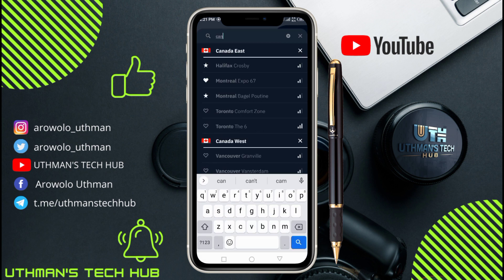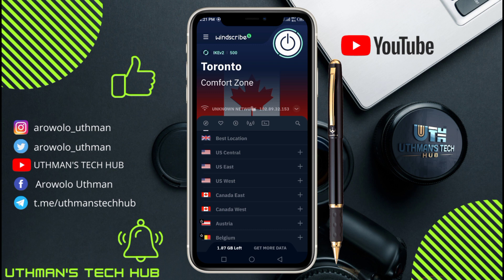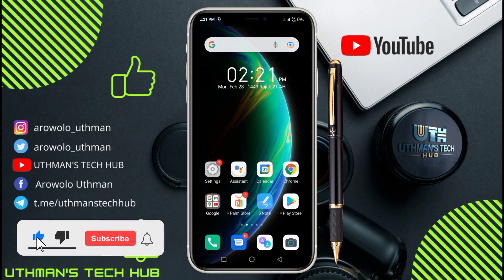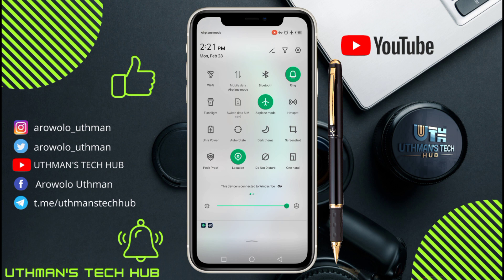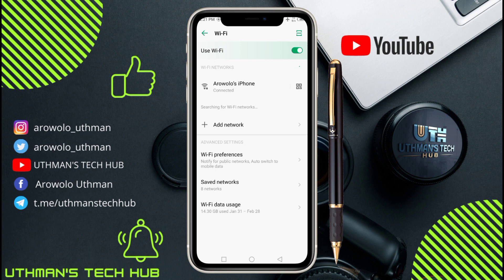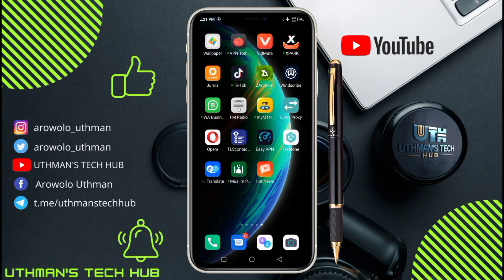Once you have downloaded Windscribe and FreeTone, open your Windscribe VPN and choose Canada location. You need to create an account first — it's very easy. Once you have connected to the Canada location, don't open your FreeTone app yet or it's not going to work. Turn on your airplane mode and connect to a nearby WiFi. Once connected to WiFi, you can now open your FreeTone app.